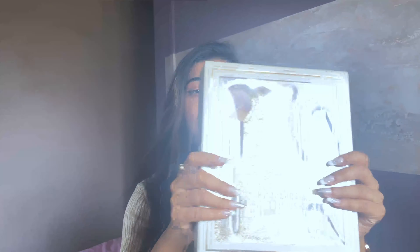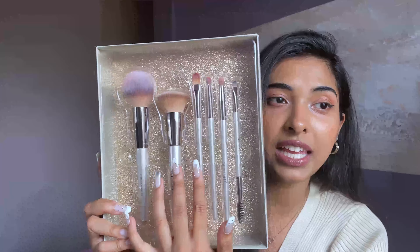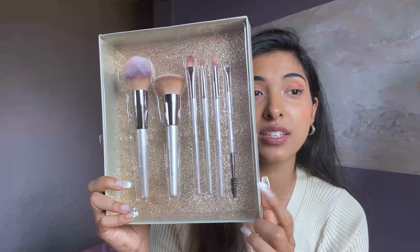Next I have a brush set from Swiss Beauty — six brushes that came in proper packaging. I really like it. There's a blush brush, a foundation application brush, a concealer brush, an eyeshadow brush, an eyeshadow blending brush, and an eyebrow brush with a spoolie. Oh my god, it's so perfect — I didn't expect the quality to be this good.